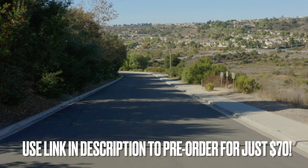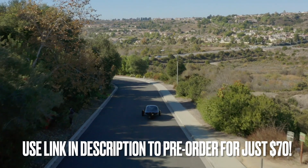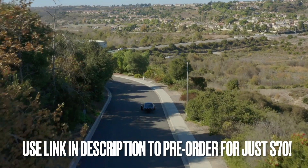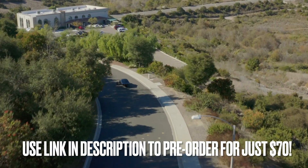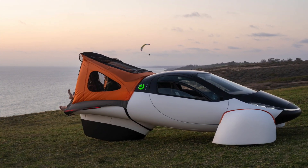If you haven't pre-ordered yet, it costs $100, totally refundable. But if you use the link in the description provided by Julio, one of our viewers, you'll be able to pre-order for $70, which is not only refundable, but you get credit for an entire $100 — so that's $30 free. Thank you, Julio! Julio will save some money off his Aptera, and if Julio's referral code is used enough, he'll be able to get enough Aptera points to add the camping package. Win-win.